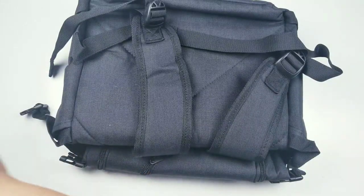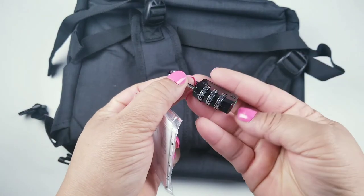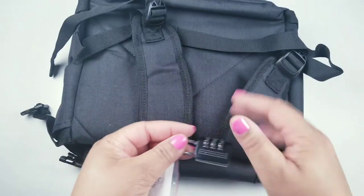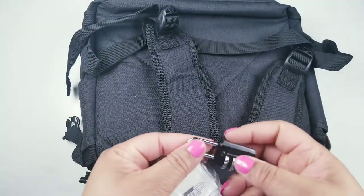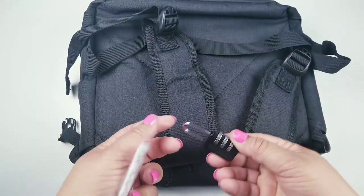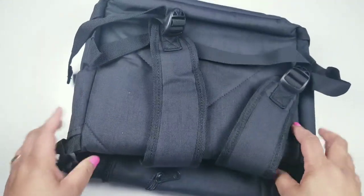This bag does come with a lock. You can use it on the plane or at your job — if you want to sit it down somewhere, you can lock it up. I don't think I'm personally going to use the lock, but it's a nice feature to have.